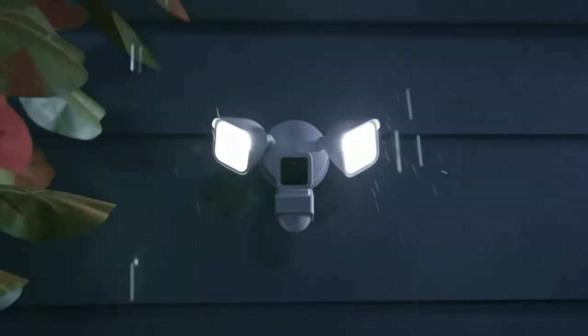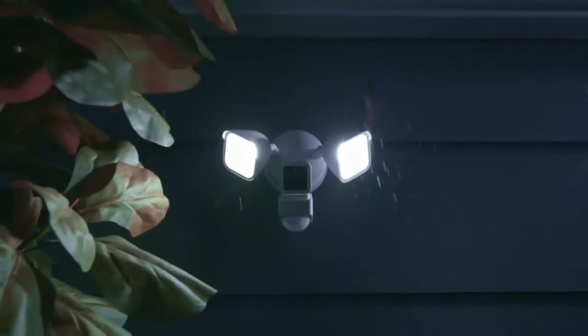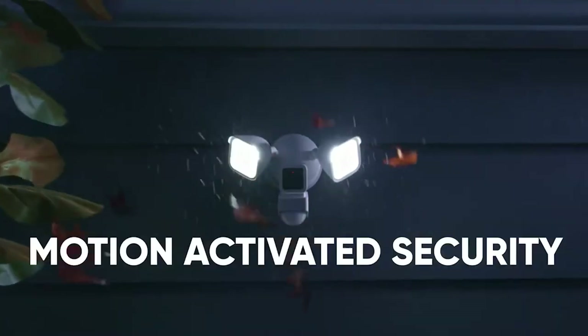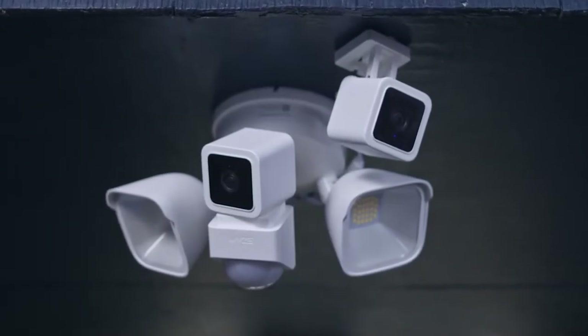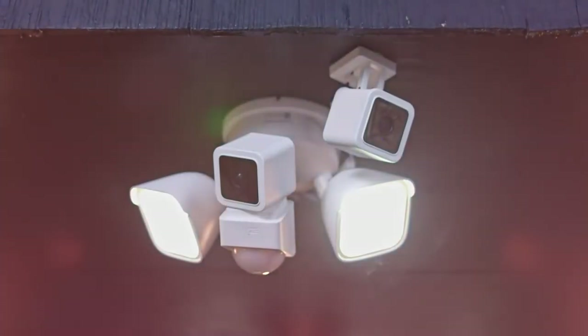The downside, unfortunately, is that the Wyze Cam Floodlight does not do an excellent job as a security camera. The camera is barely more significant than a smartphone, so it has cramped quarters for capturing video, and the camera's motion detection mainly picks up things broadly. On the other hand, the floodlight does an excellent job of lighting up a dark space, and the full duplex audio is also helpful.